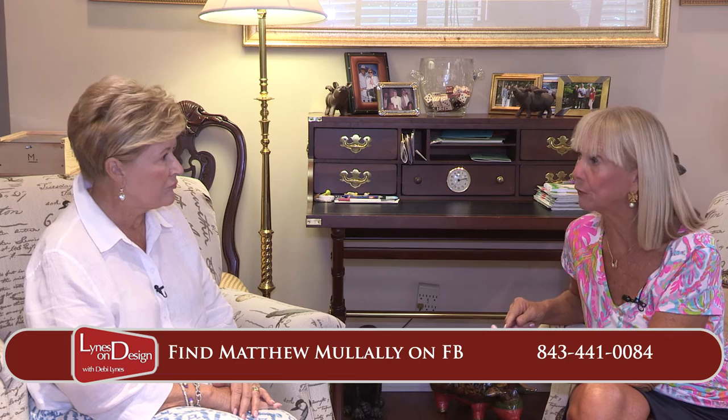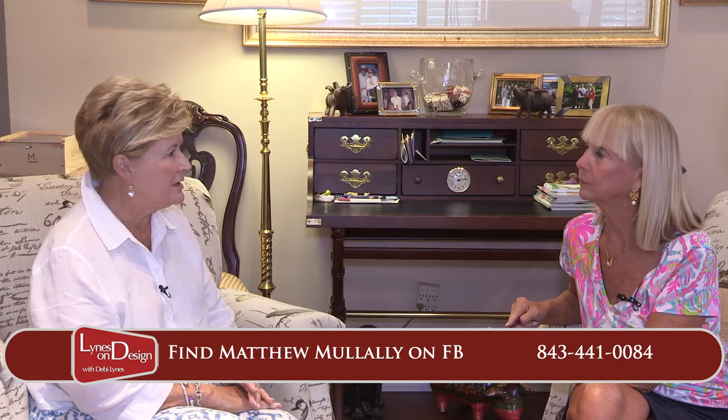Were you surprised by it? I really wasn't surprised because I know Matthew. Whatever I give to Matthew to do, it's going to be done beautifully. And he's done that — we sent him to Miami to do our kitchen there too.